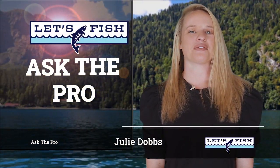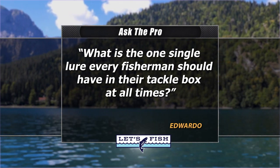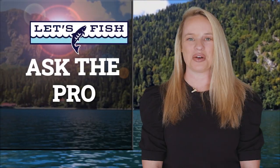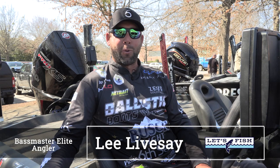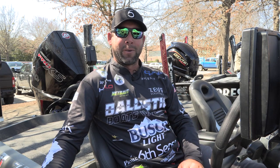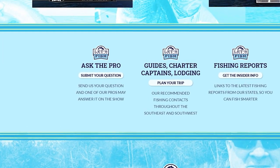Welcome back, everyone. Let's get right to your Ask the Pro question for this week. Eduardo wants to know: what is the one single lure every fisherman should have in their tackle box at all times? We asked Bassmaster Elite Angler Lee Livesey. He said: one lure you should always have, no matter where you're at or who you are, is a square bill crankbait. You can always go down the bank — freshwater, saltwater, north, south, anywhere — with a square bill crankbait and get a fish to bite. If you want help from one of the pros, go to letsfishtv.com and follow the Ask the Pro link to submit a question.